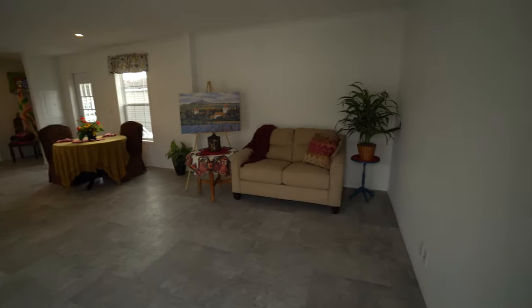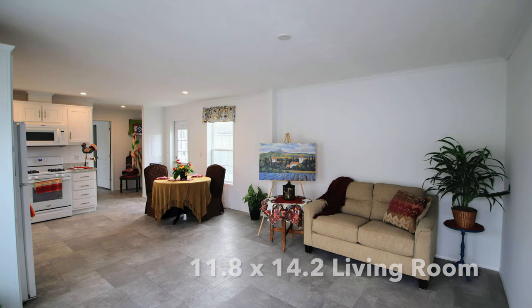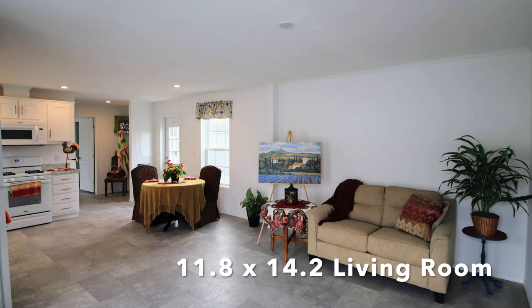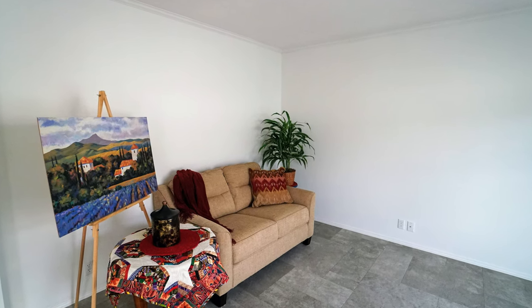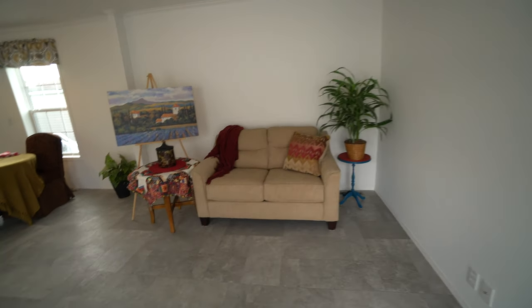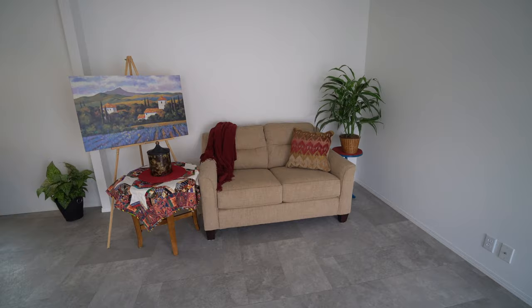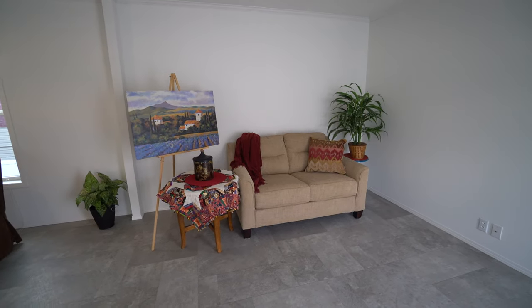Today I have a surprise for you — I staged the house! I just took some little knick-knacks and gave you a little accent of what this house could look like with your furnishings in it.